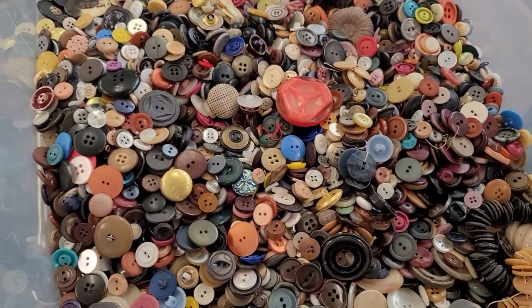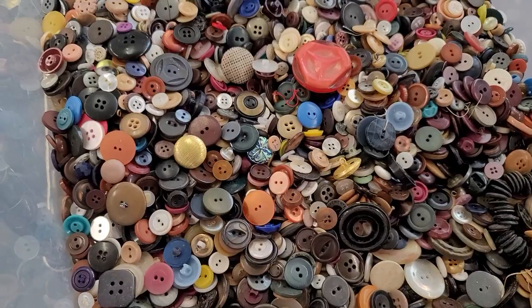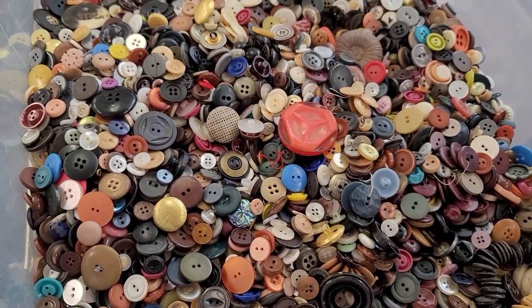$5 for 100 buttons is a great deal, guys. Alright, have a good one. Bye.